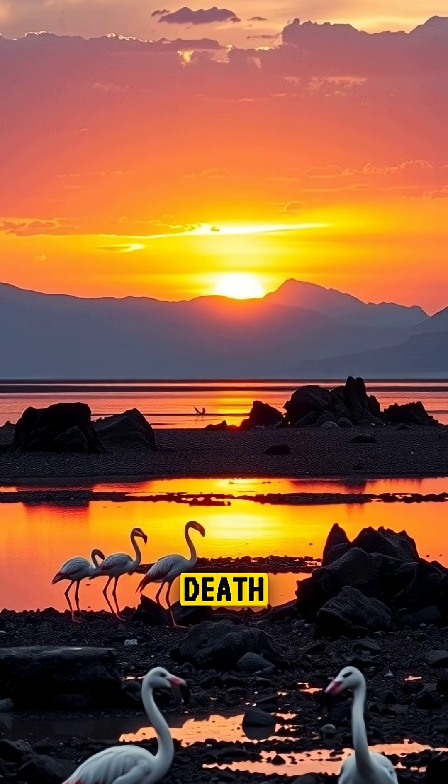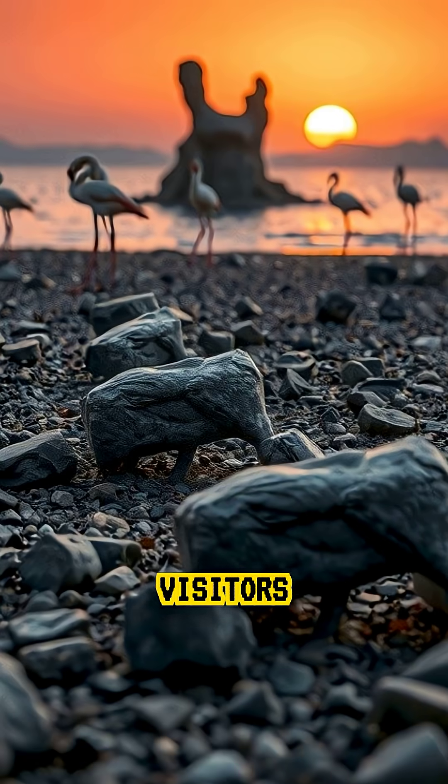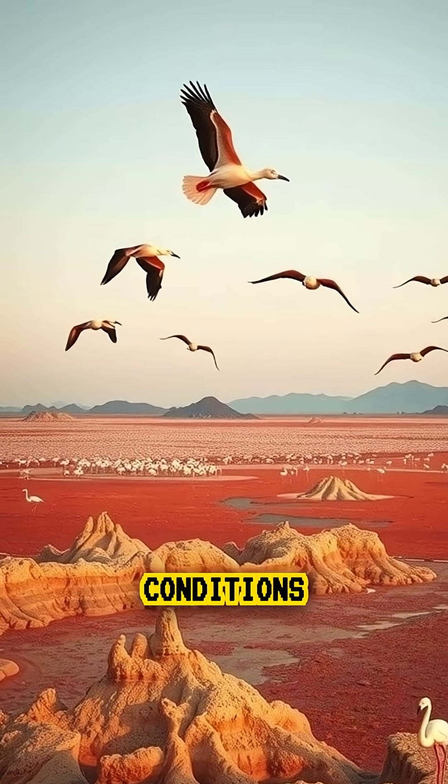Lake Natron is a place where death and beauty exist side by side, where nature preserves its fallen visitors in haunting stone-like forms, and where life adapts to survive in conditions that seem impossible.